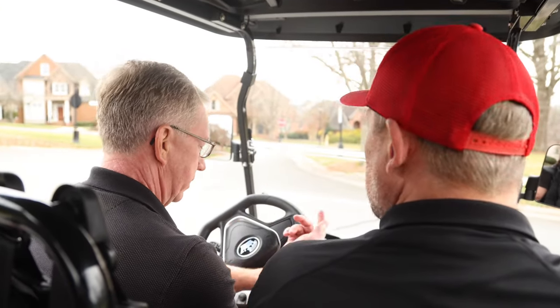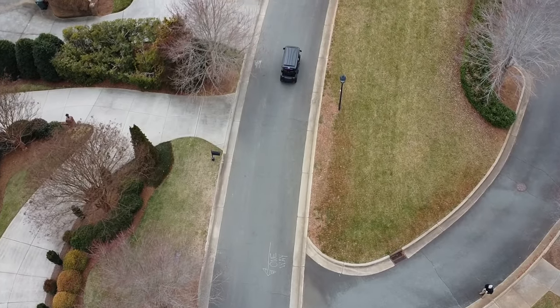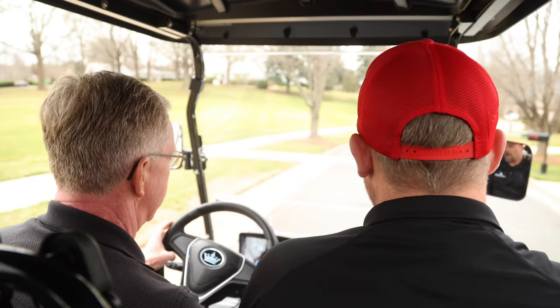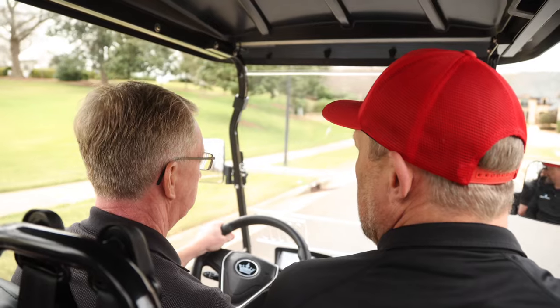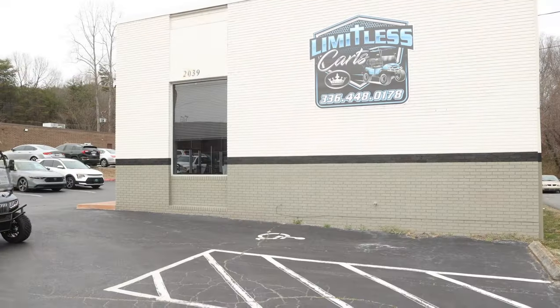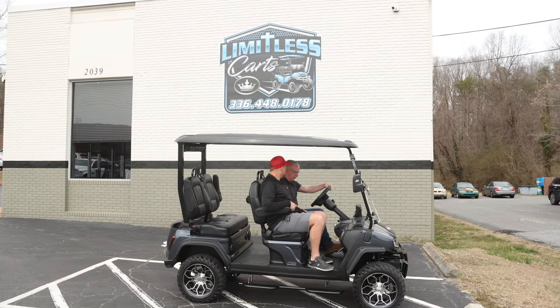Do you mind if I put it in high at this point and just see what the difference is? Let's get it going, let's see what she'll do. Wow, that's a major difference between low and high — it really picks up a lot of speed here. It'll get you where you're going when you need to get there for sure.